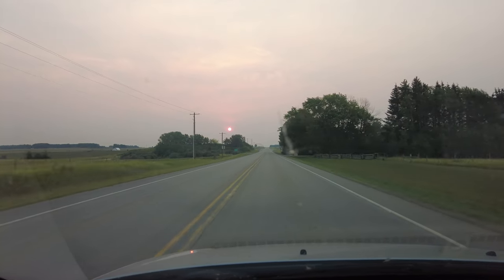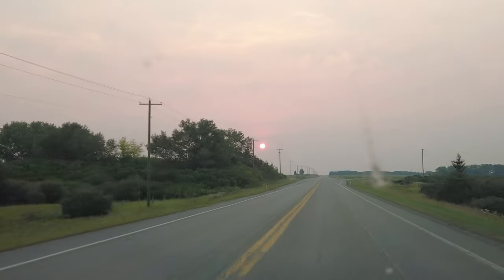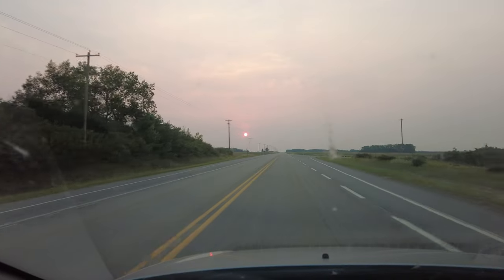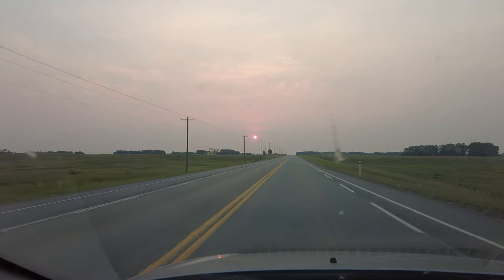I don't know if it'll show on video just how red that sun is, but there's a lot of smoke in the air. We got up at the crack of stupid o'clock to get on the road, and we are on our way to the Alberta Railway Museum in Edmonton, Alberta.